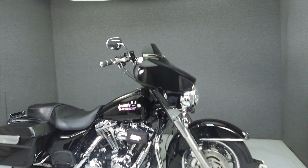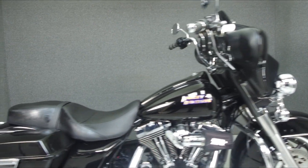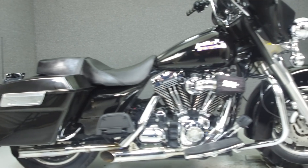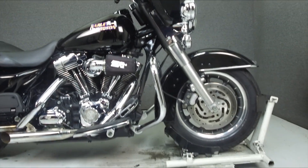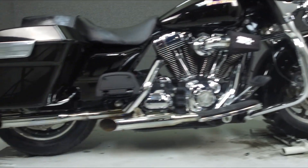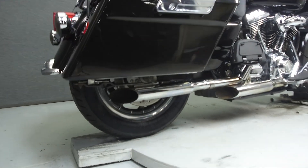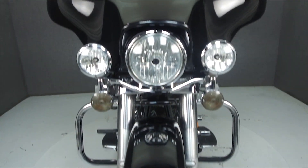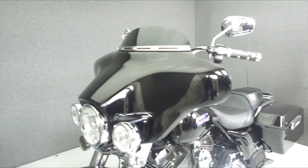Today we're taking a look at this 2007 Harley-Davidson Electra Glide Classic with 31,730 miles. Powered by a twin-cam 96 cubic inch engine with a 6-speed transmission, the Electra Glide puts out 92 foot-pounds of torque at 3,500 RPM. It has a seat height of 30.7 inches and a dry weight of 784 pounds.